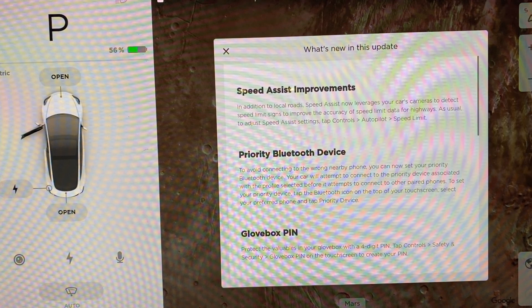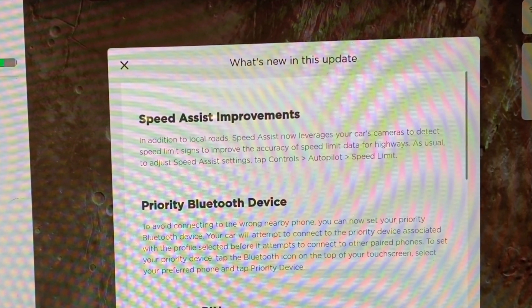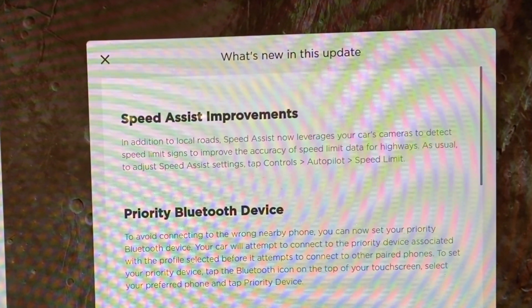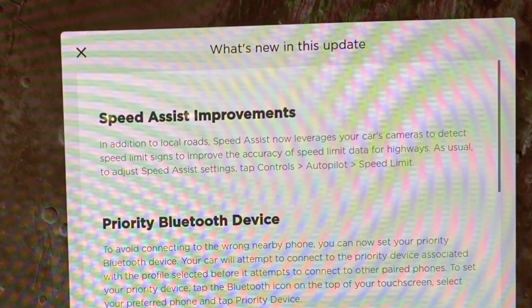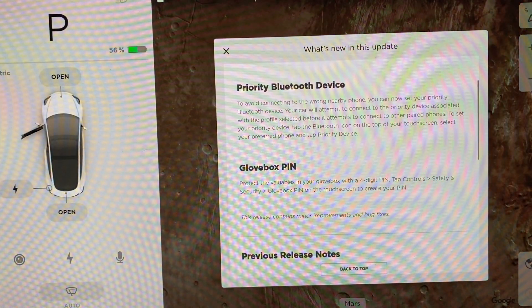Speed Assist Improvements. In addition to local roads, Speed Assist now leverages your car's camera to detect speed limit signs to improve the accuracy of speed limit data for highways. As usual, to adjust speed assist settings, tap Controls, Autopilot, and Speed Limit.